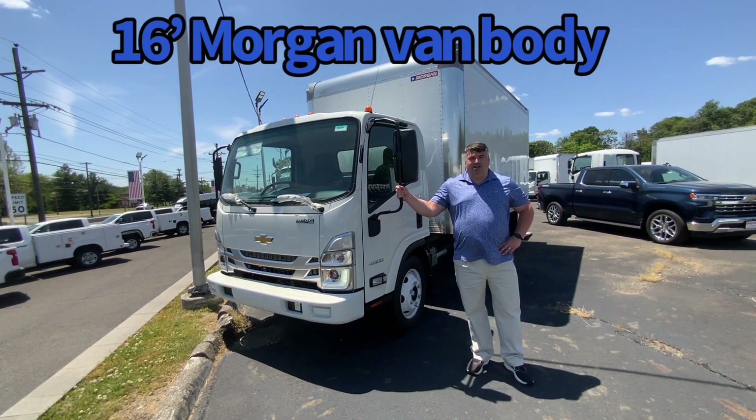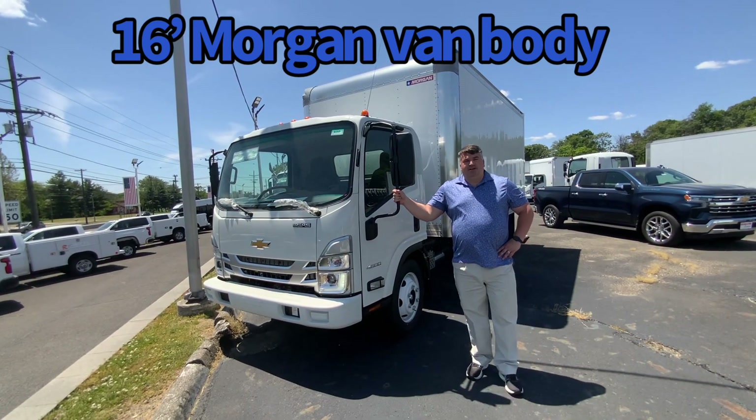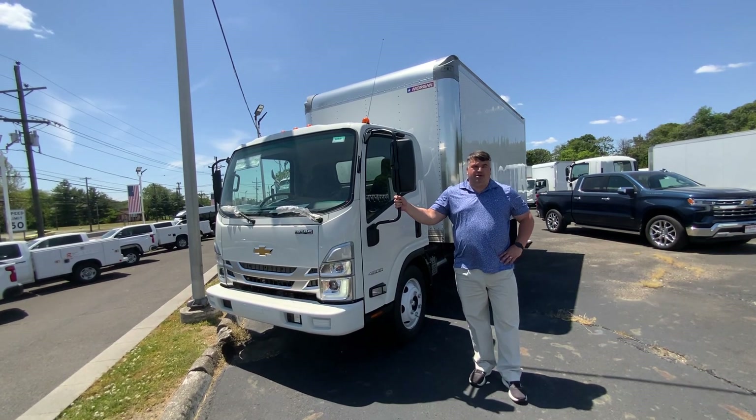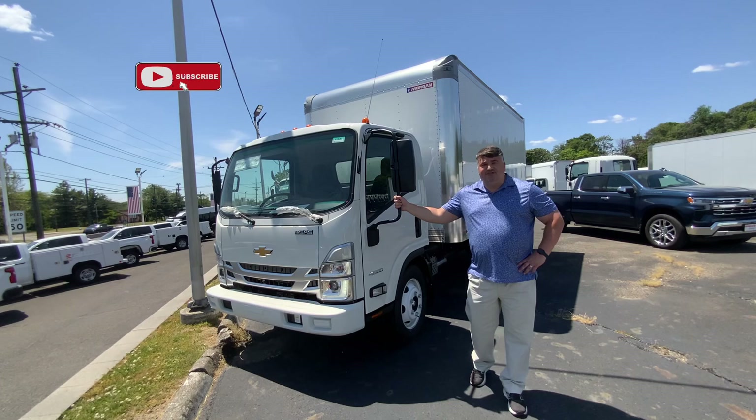We've been in business for over 50 years. Today we're going to talk about a brand-new 2024 Chevy LCF W4500, gas-powered, 6-speed automatic transmission, 14.5 GVW.